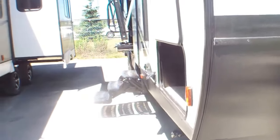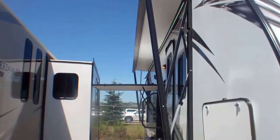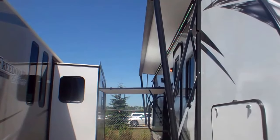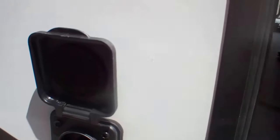As we walk around this unit, you can see we have a nice long awning with LED lights underneath it. There's huge through-to-through storage with lights inside. Right beside that it is pre-wired for solar, so if you're doing dry camping you have the ability to do it.